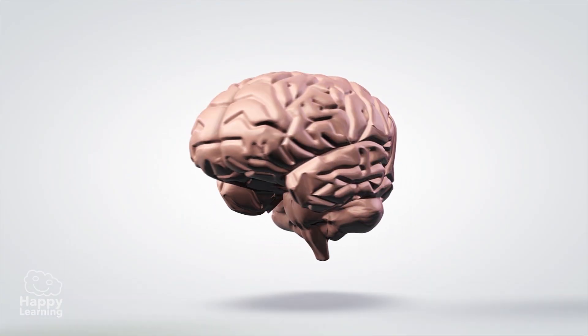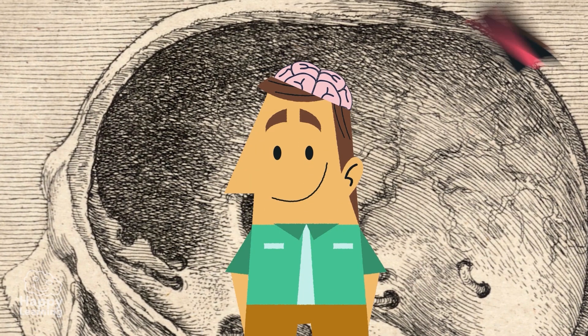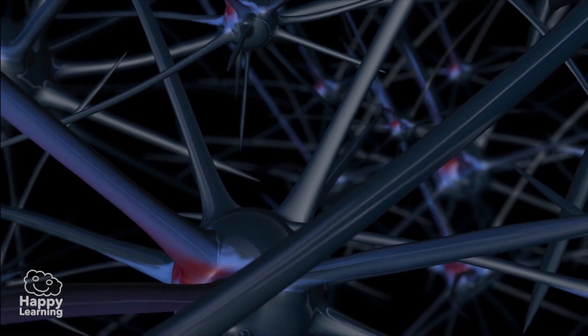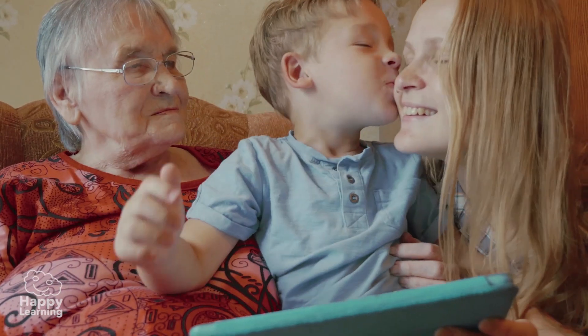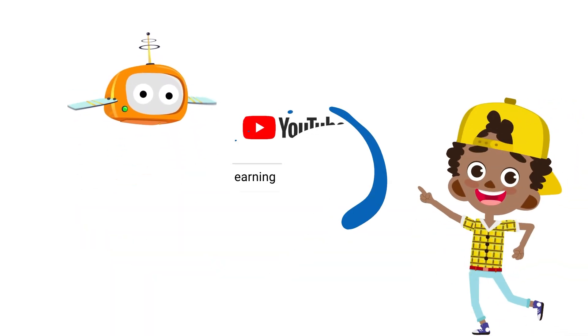¿Sabías que la palabra cerebro proviene de la palabra latina cerebrum y significa 'lo que se lleva en la cabeza'? Y no nos referimos a un sombrero. El cerebro es una de las partes más fascinantes del cuerpo humano. Tiene 100.000 millones de neuronas que se encargan, como si fueran un ordenador, de trabajar y procesar la información. Las neuronas tienen formas diferentes y la información viaja a través de ellas a distinta velocidad. Por eso, hay veces que nos acordamos inmediatamente de algo almacenado en el cerebro, mientras que otras veces necesitamos más tiempo para recordar. ¿Y vuestras neuronas recordarán estas curiosidades del cuerpo humano? ¡Seguro que sí!